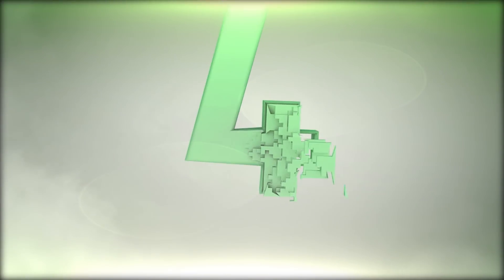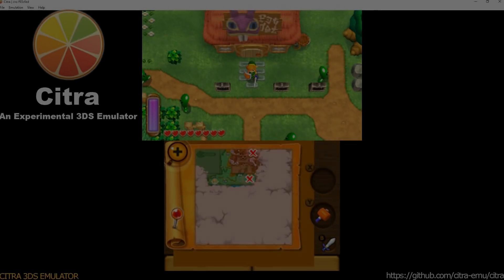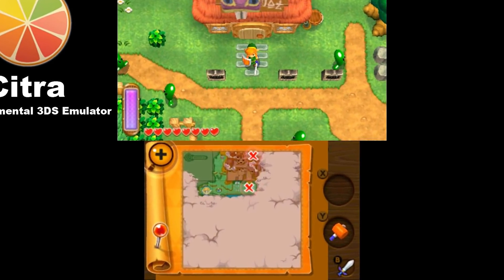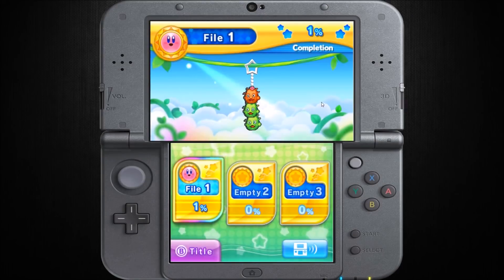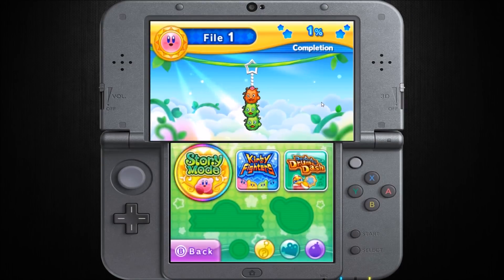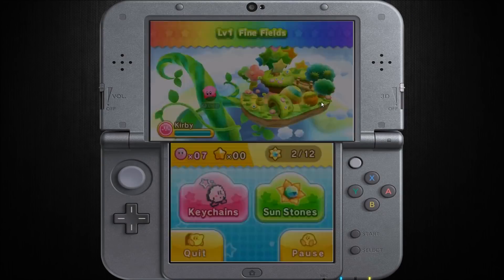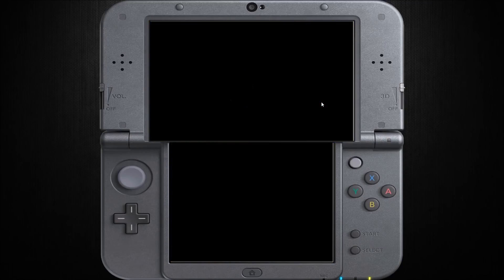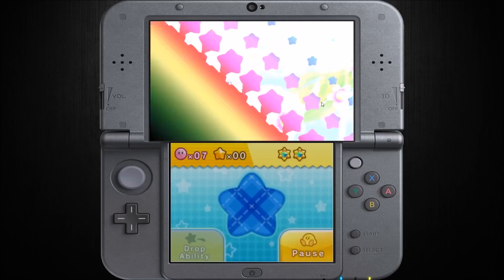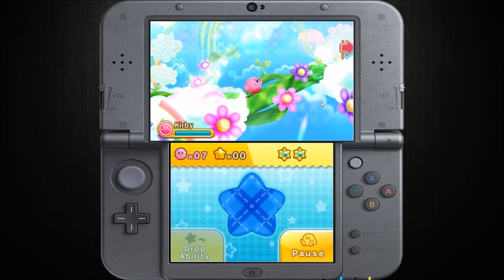Number four: CITRA, 3DS emulator. This fantastic 3DS emulator has been around for a few years now. CITRA, developed by the CITRA team, uses the C++ programming language and renders its graphics using the OpenGL API.